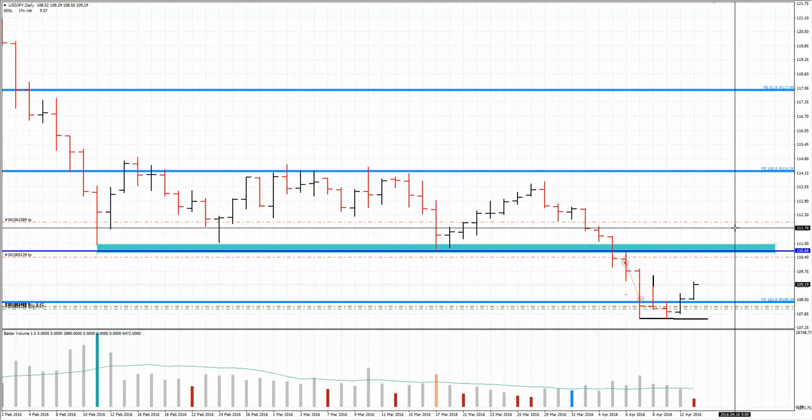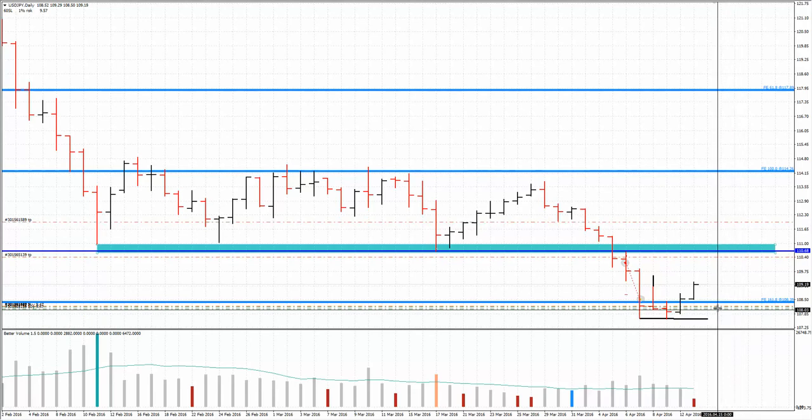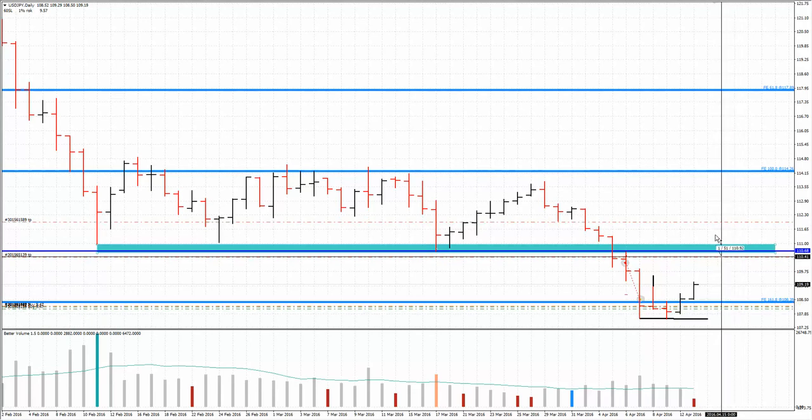My take profit on the second position is around 111.90 — that's about 150 pips more than the original first take profit level.